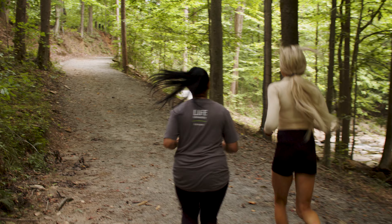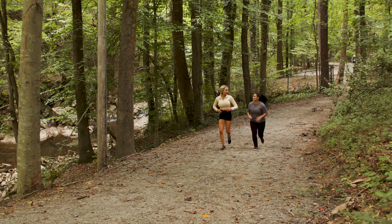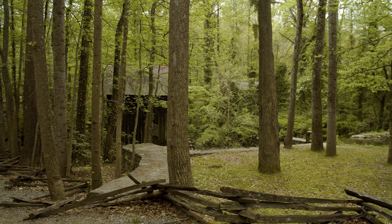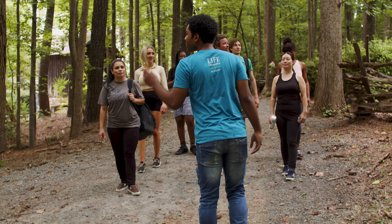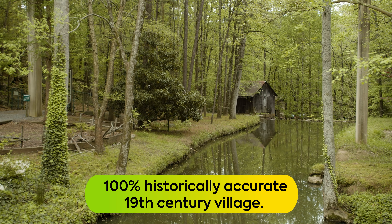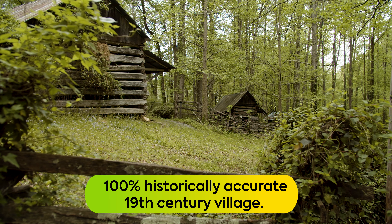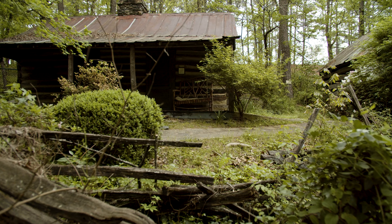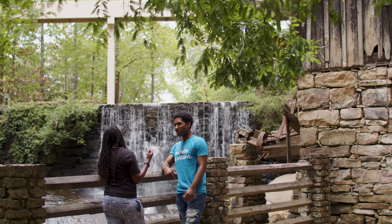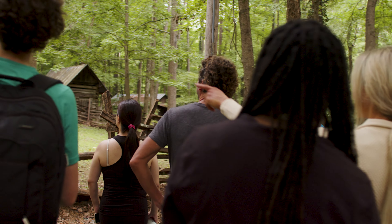Take a walk or run if you're into that kind of thing and feel like you're escaping the city. And then the second hidden gem is something you wouldn't believe if I wasn't here showing you. It's a 100% historically accurate 19th century village. Look how wild this is — there are cabins, barns, all nestled next to this waterfall. It's easily one of the most beautiful spots on campus.